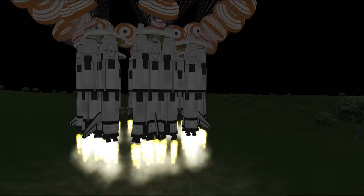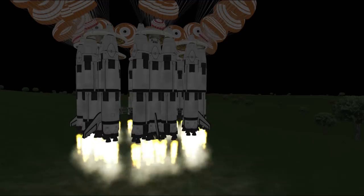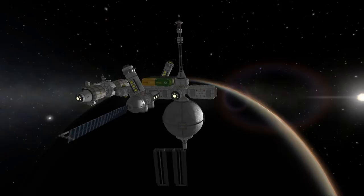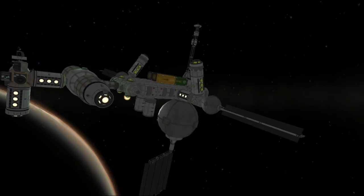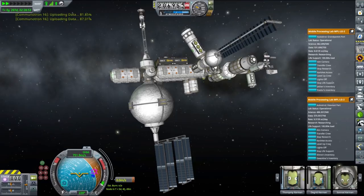On Duna, our research space station is still producing extra science from all the data collected from Duna's surface — mainly right now from the Endurance. Another two laboratories have just completed data processing and we've gained almost 1000 science points. The entire tech tree is pretty much unlocked right now — there's only one node left — and soon we will start converting that extra science into funds.